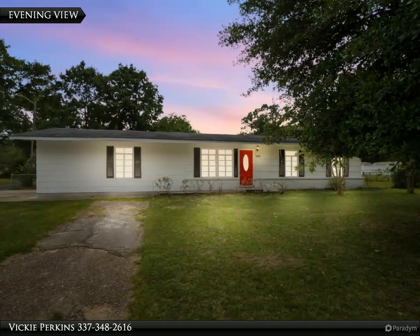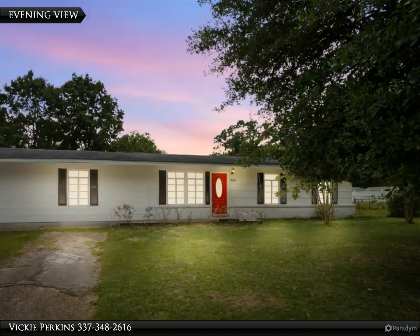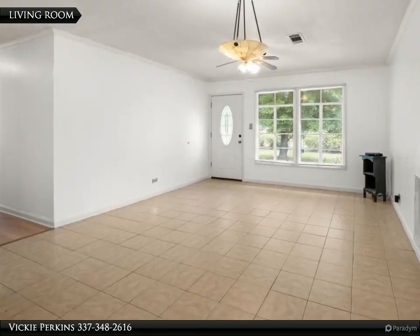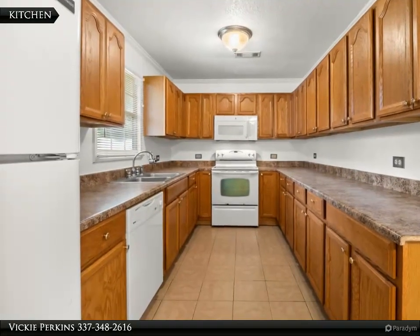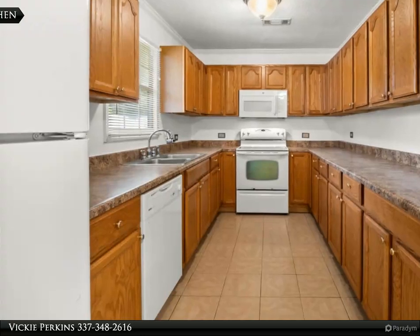This Century 21 Delia Realty Group property video is presented by Vicky Perkins. This lovingly refreshed home offers new paint inside and out, featuring an outdated kitchen and a serene paint palette that showcases modern colors and style. The clawfoot tub in the bath completes the spa-like atmosphere to welcome you at the end of a long day.